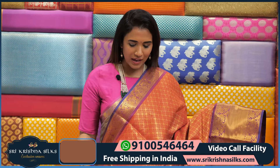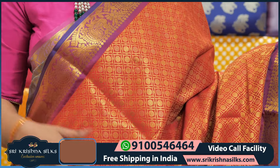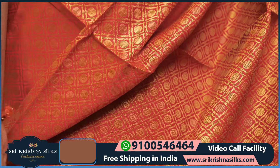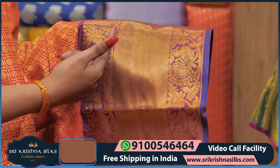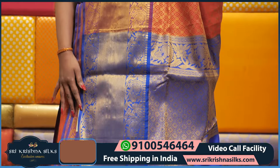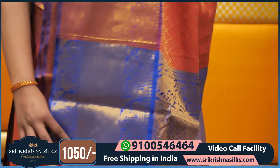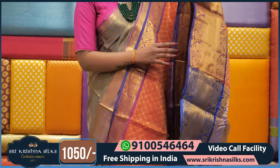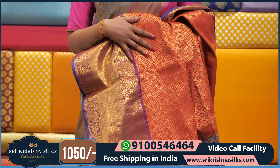Next saree is in red and purple color — red is obviously very popular for Navratri. The body has boxes design with golden zari and a rudraksha dollar motif. Coming to the border, it has three steps completely detailed with straight lines. The pallu is in contrast blue color. The blouse is simply designed with small motifs. This saree price is ₹1,050 only.